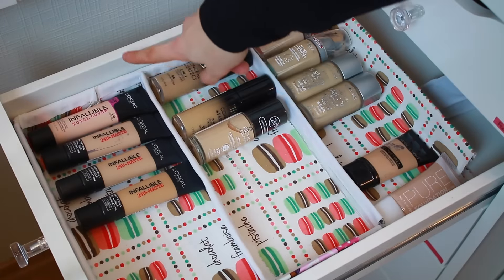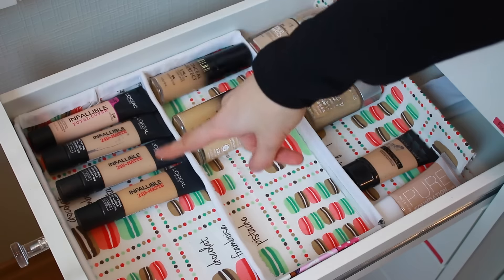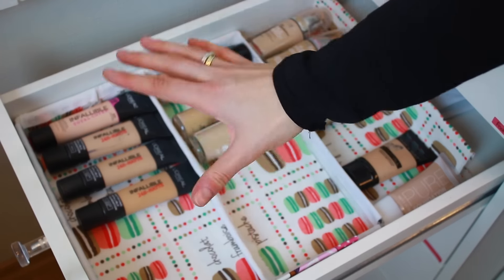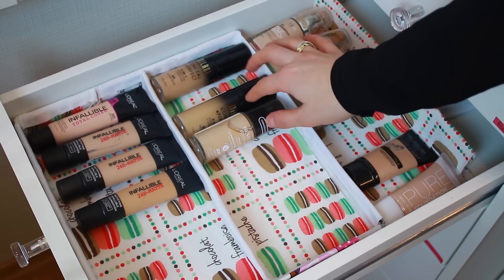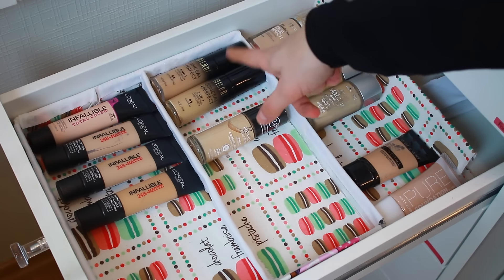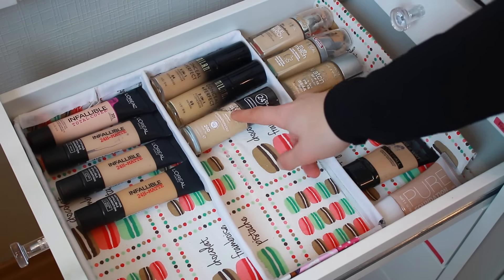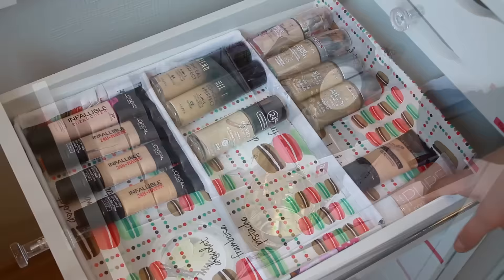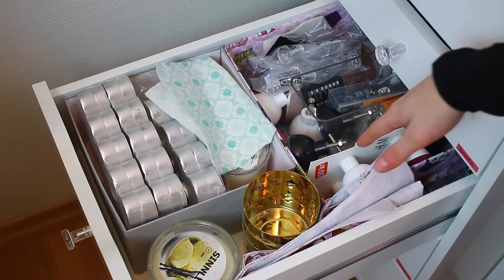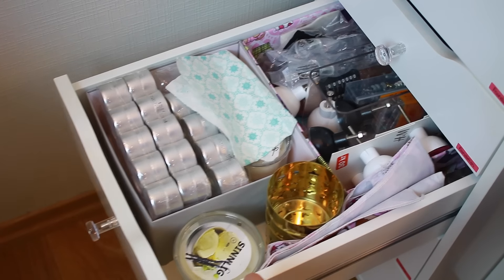I also have a Maybelline Dream Matte Mousse, some L'Oreal Infallible foundations, and some Rimmel. Moving on to the second drawer, I have more foundations — I am a foundation hoarder! So I cleared out a new drugstore drawer. Here I keep my L'Oreal Infallible matte foundation, some Milani foundation, the Revlon for oily and combination skin, the L'Oreal True Match, some Wet n' Wild, and also H&M. And this next drawer is total chaos — I just have some candles, knobs, fabric, and a bunch of random stuff.